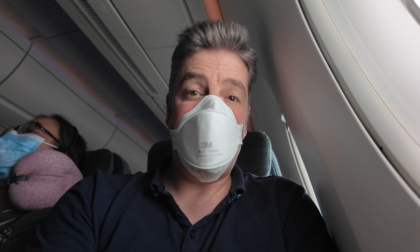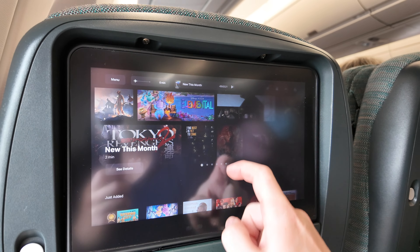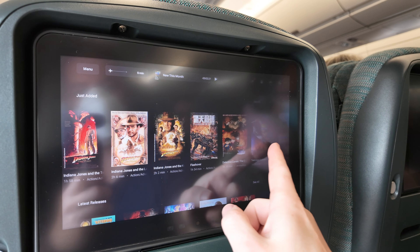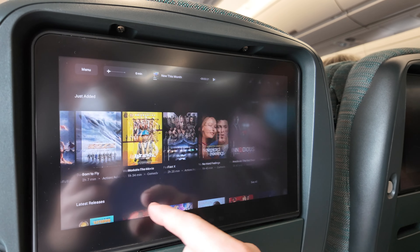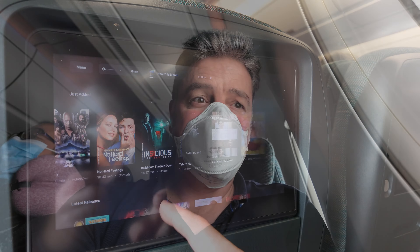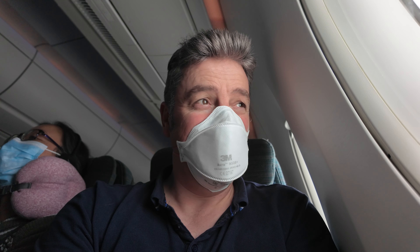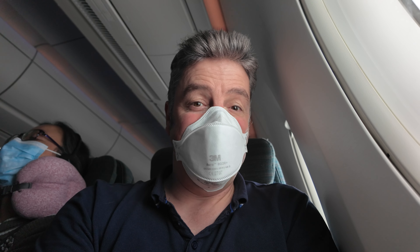I'm going to sit back, relax, read my book and stare out the window for a few hours. I might even put a film on - there's quite a wide selection on the in-flight entertainment menu with movies, TV and even games. It's going to be a long flight, but it's always nice to look out the window.